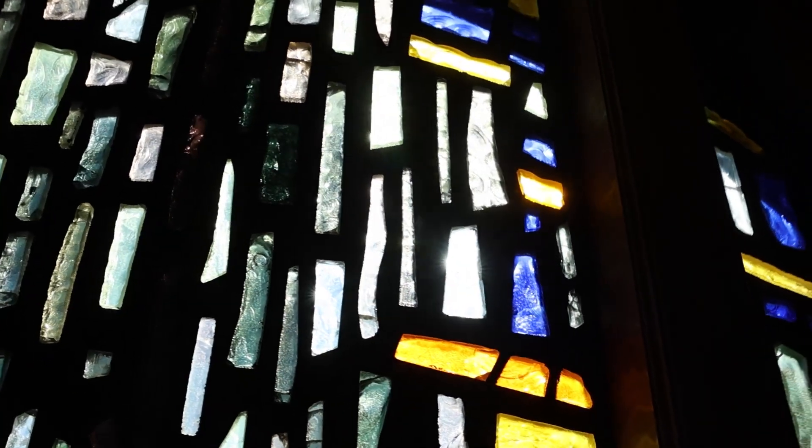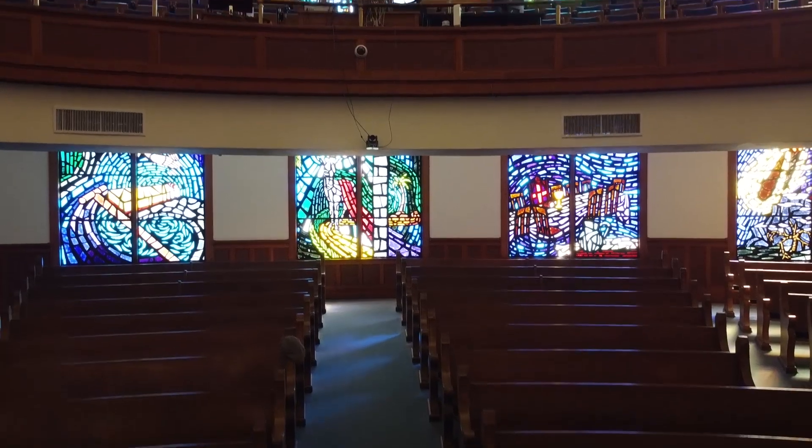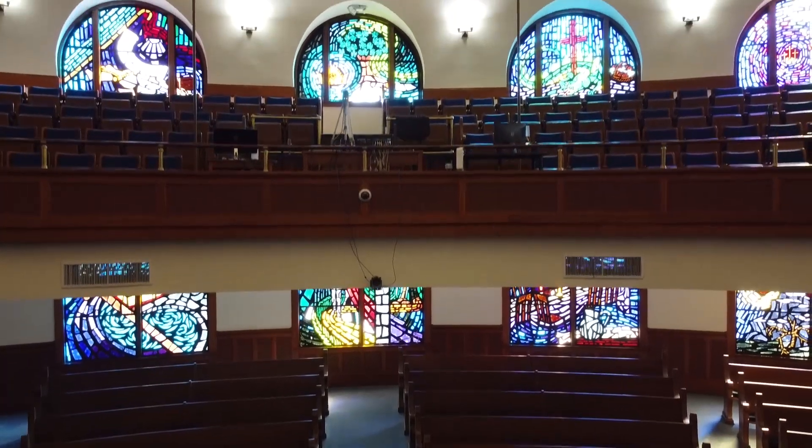Now, these windows are called faceted glass, because when they're constructed, pieces of glass are approximately an inch thick. And after they're cut, the glazier chips little faces or facets around the edge of the block. The reason for this is because it lightens the outside of the block and produces an effect called halation — like a halo. And the extra glow diminishes the effect of the blackness in the lines in between. When these windows were first put in, in the mid-60s, they only cost $30,000.